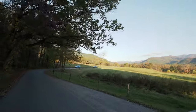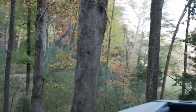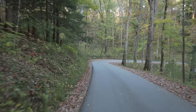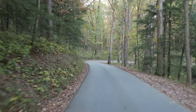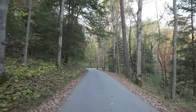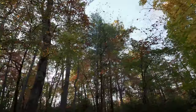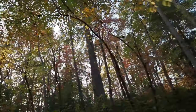All right guys, keep your eyes peeled because we are on the hunt for bears — not hunting bears, but we're on the hunt to see some bears. Wild bears. We're in their house, so this is where they would be. And look at those fall colors, that is pretty.